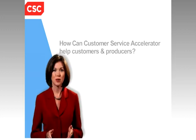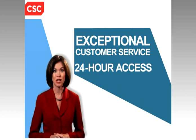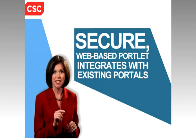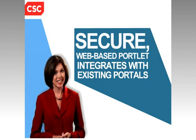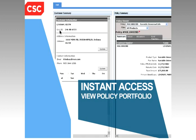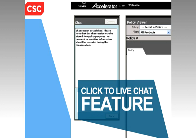Your policy owners expect exceptional service and 24-hour online access to their financial information. That's why Customer Service Accelerator offers a secure, web-based portlet that readily integrates with your existing portal and meets the needs of both consumers and producers. This easy-to-navigate online presence gives customers instant secured access and lets them view their policy portfolio, update contact information, and even make simple policy changes. For additional assistance, a live chat feature gives customers immediate access to a customer service representative.